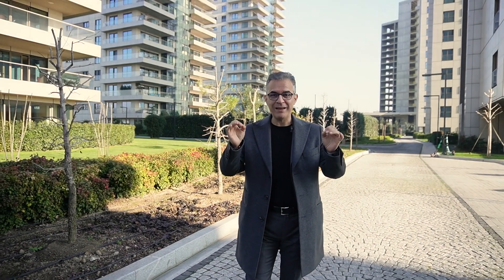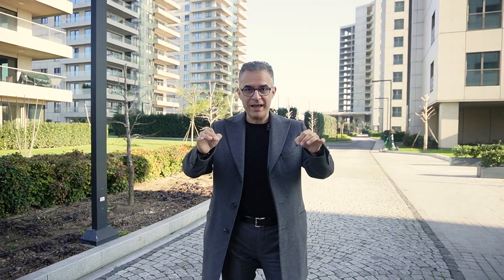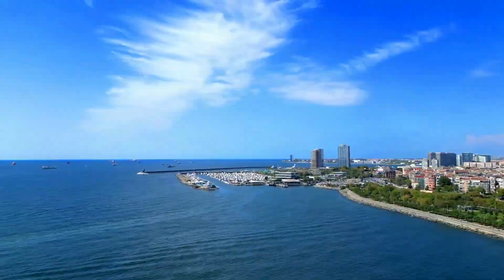Hello everybody, welcome to another episode with Borna Homes. It is the best project touring I am going to show you. We are in the south of Istanbul — one of the world-class magnificent view property tours in Istanbul.